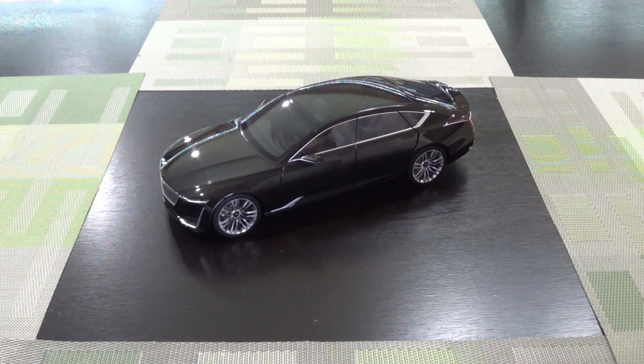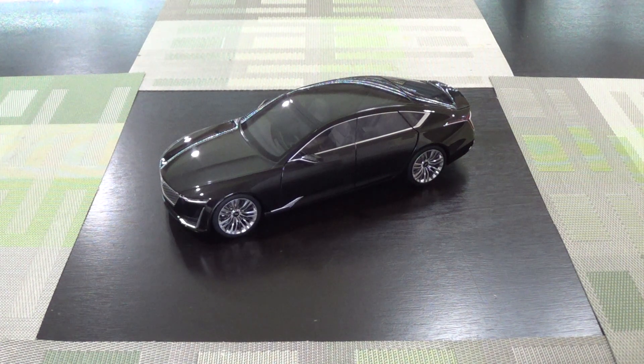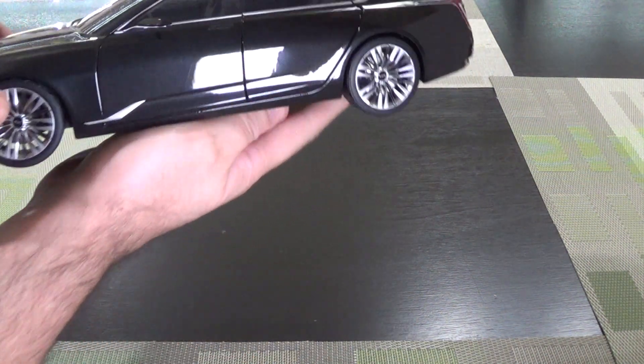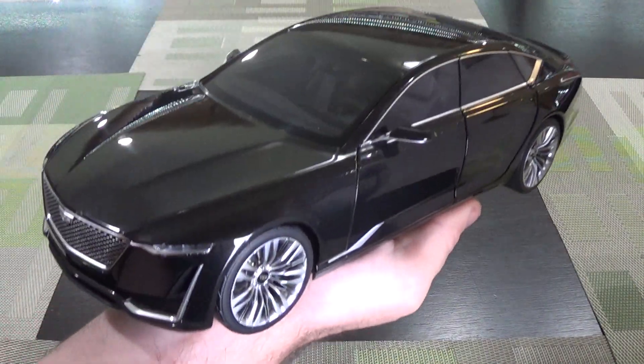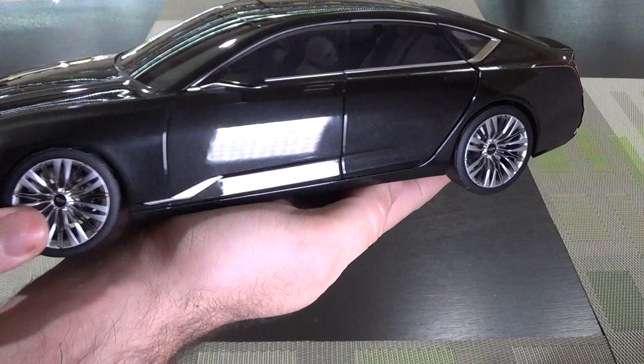This week we've got a car that's very near and dear to my heart — this is the Cadillac concept car called the Escala. This was from 2016 or so, and it was kind of a concept for the future flagship of Cadillac. I think it's a great-looking car.